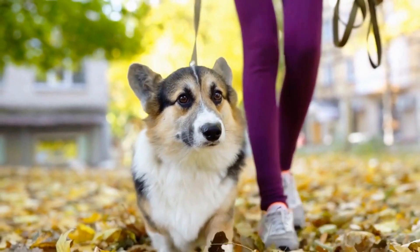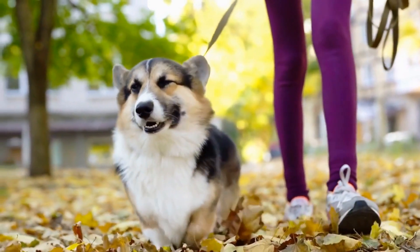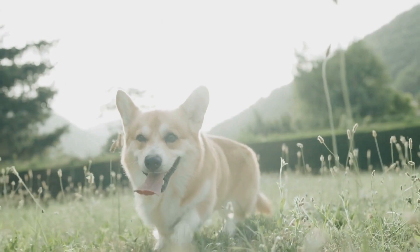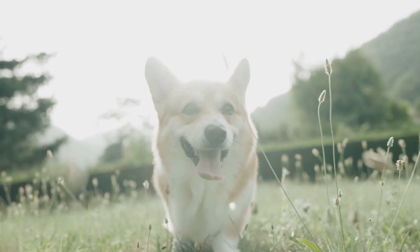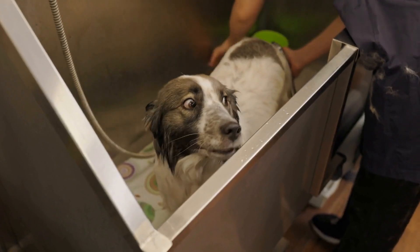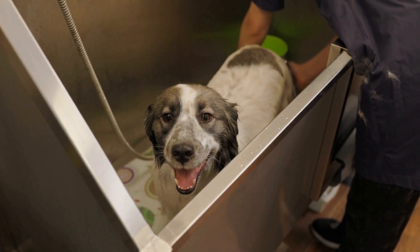Caring for your Pembroke Welsh Corgi's health and wellness requires dedication, but the rewards are immeasurable. By prioritizing regular veterinary care, providing a balanced diet, ensuring they get enough exercise and mental stimulation, and being attentive to their specific needs, you can ensure a long and fulfilling life for your furry companion. Remember, a happy and healthy corgi is a beloved member of the family and a source of endless joy.